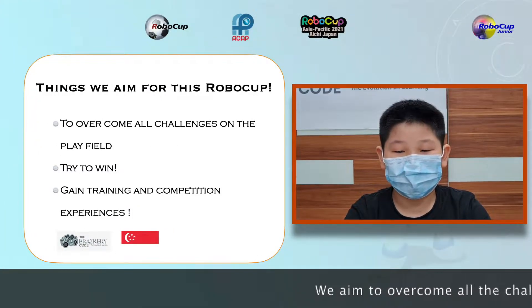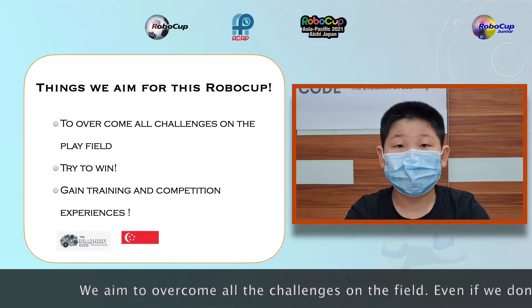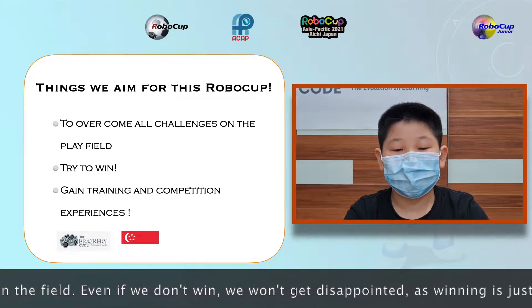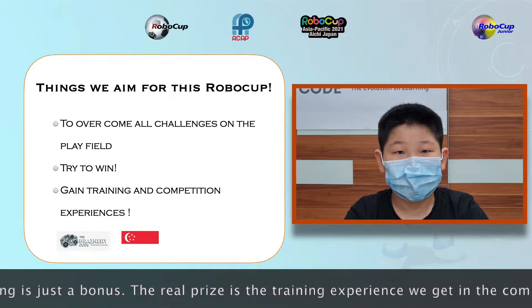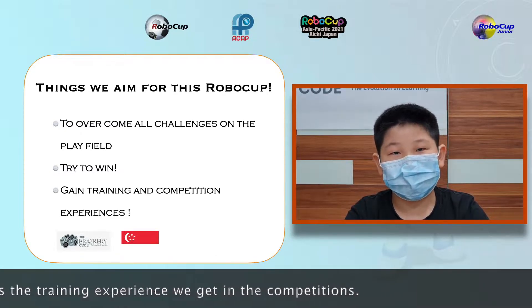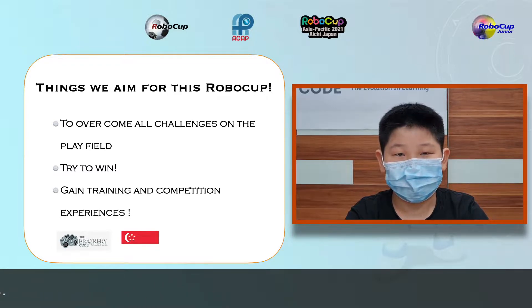We aim to overcome all the challenges on the field. Even if we don't win, we won't get disappointed, as winning is just a bonus. The real prize is the training experience we get in the competition.